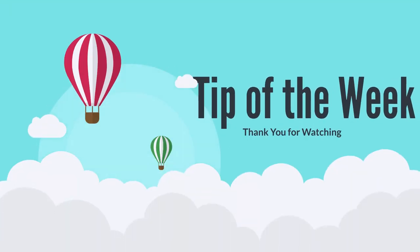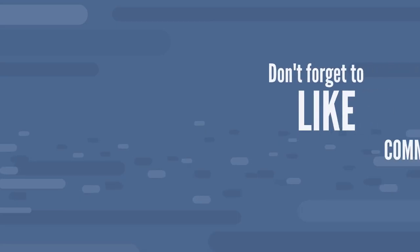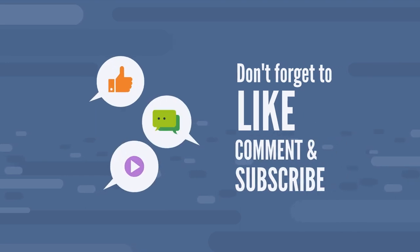And that was the tip of the week. Thank you so much for watching. To see more videos like this, be sure to like and subscribe and share with your friends. See you next time.